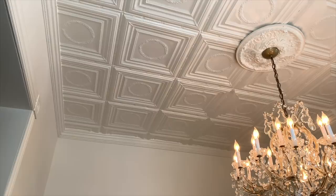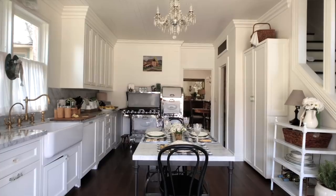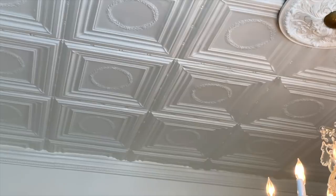Lesson number eight: treat your ceiling like the fifth wall. It's such an opportunity to add interest to a room, and people just gloss over it — they paint the ceiling white and leave it at that. There are so many things you can do: paint it a different color, add a few drops of the wall color to the white so it's not so stark, put wallpaper on it, add ceiling tiles, plank it, or paint it metallic. I've done planking all over this house, painted a ceiling metallic silver in my daughter's room, and we have tin ceilings in the dining room. I love using the ceiling as the fifth wall.